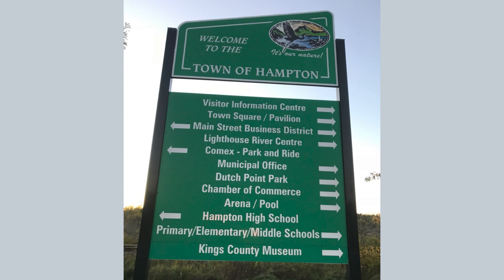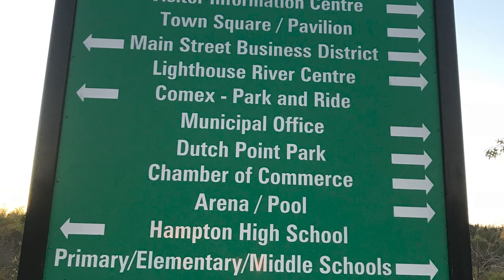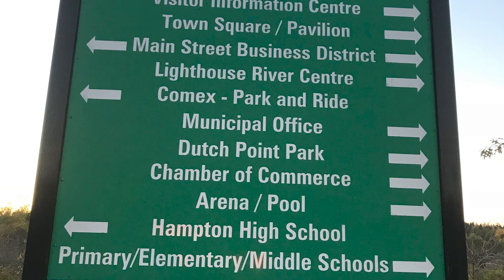And then two bad examples. We've got one here in New Brunswick where there's just too much information — so many different destinations being presented. This is a vehicular sign, so it's for people in cars. As you're reading the sign, you're at a T-intersection and cars are building up behind you. It's probably very stressful to look at a sign like this and try to decide what you're looking for and how to get there.